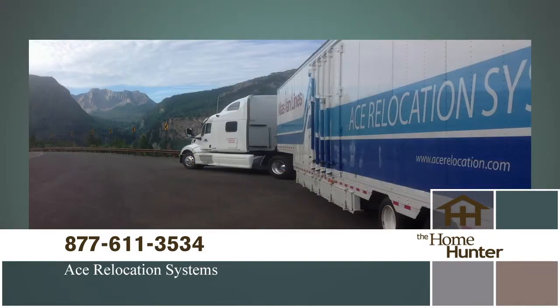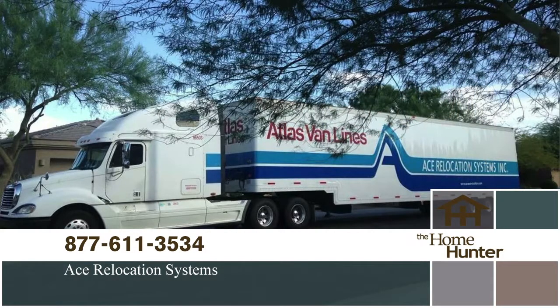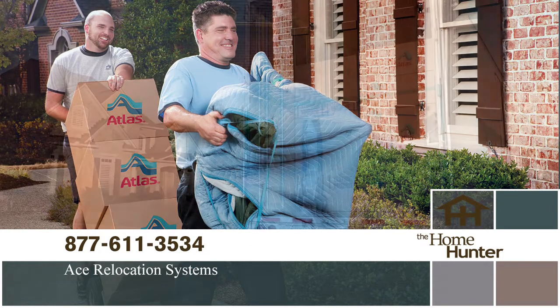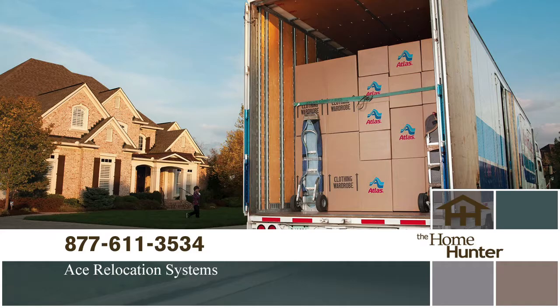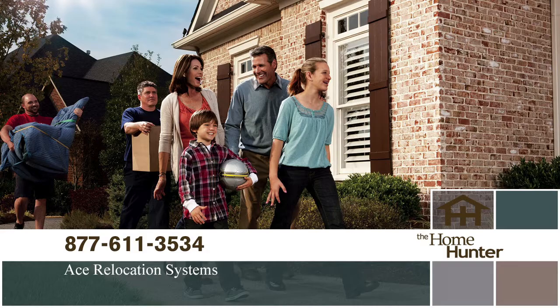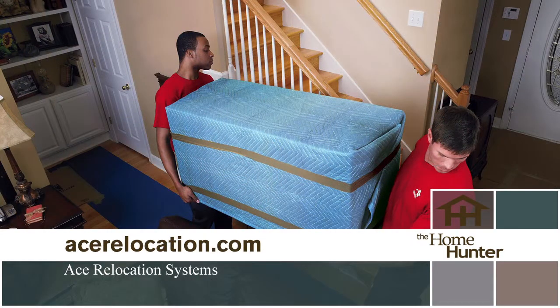Need to make a move but dreading the hassle? Call Ace Relocation Systems today. They will make your move easy, efficient, and stress-free. Sit back and relax and let them do the work. Call 877-611-3534 or visit acerelocation.com.